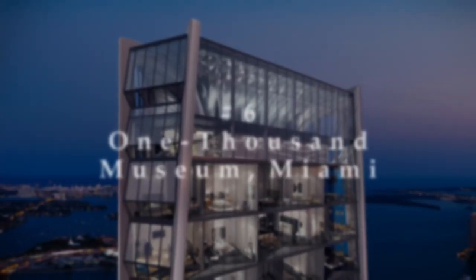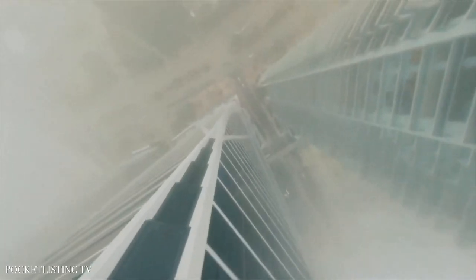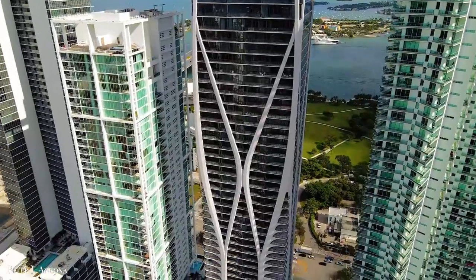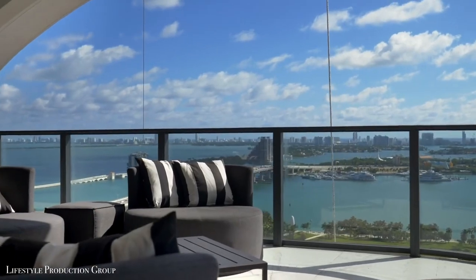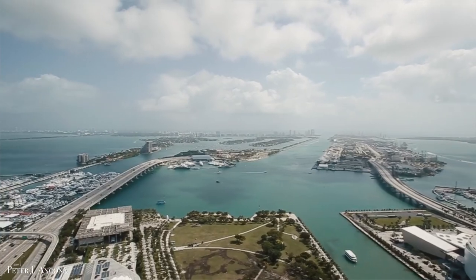Number 6: 1000 Museum, Miami. The only reason why the 1000 Museum appears to be a modern architectural marvel is because it was designed by Zaha Hadid, a Pritzker Prize-winning star architect. Once inside, you can soak in the pleasing views of the Biscayne Bay, the Atlantic Ocean, and the Miami skyline from the top.